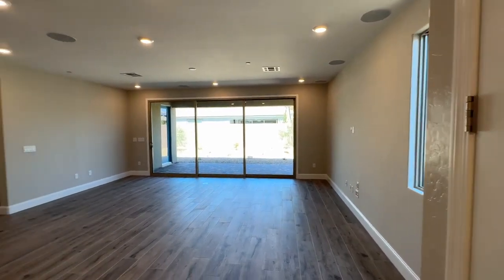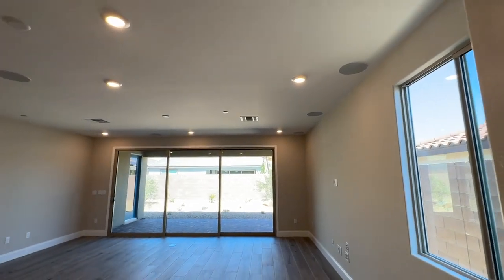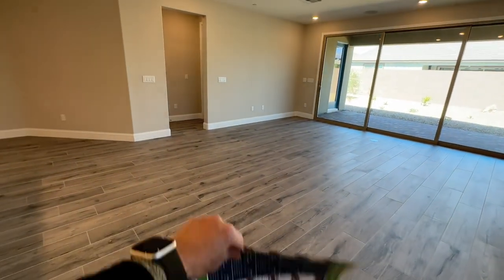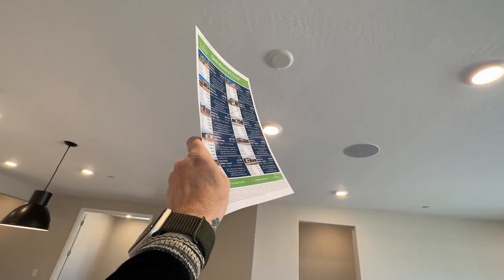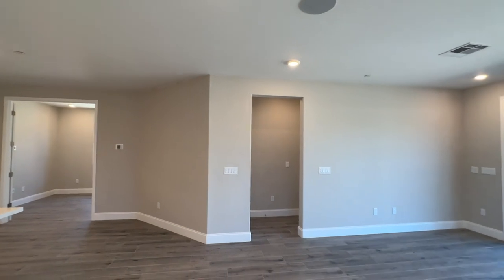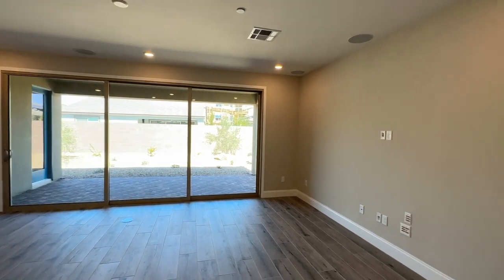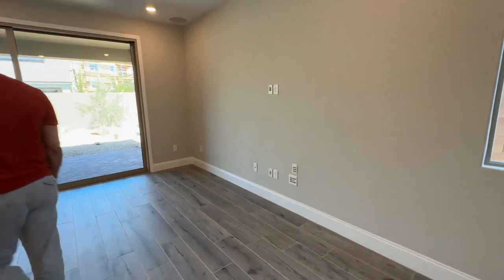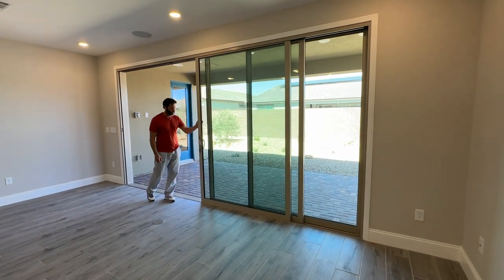Then you have the great room — and look at that, it has speakers, that's pretty cool. Right here, this little area would be your dining room, and it has a pre-wire so you can hang another pendant light or a light fixture. And then here's the great room with the 15-foot multi-slide door. Damien, you want to open that for us? I really like that it has the surround sound all over, and then it has the Smurf tubing here — nice and easy.